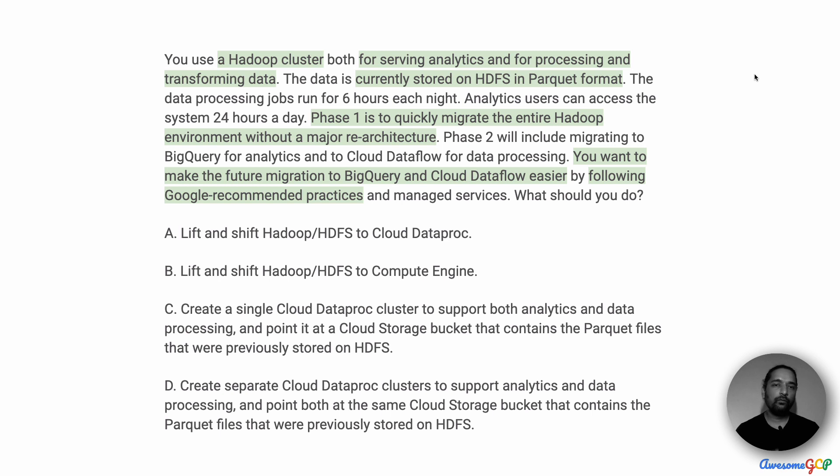The key parts of the question: we have a Hadoop cluster we are using for two purposes — for serving analytics and for processing and transforming data. If you read this question again, it is not very clear that it is just two. It looks like it is serving analytics as one, processing as one, and transforming as another. But some answer options give you the indication that it is actually two parts.